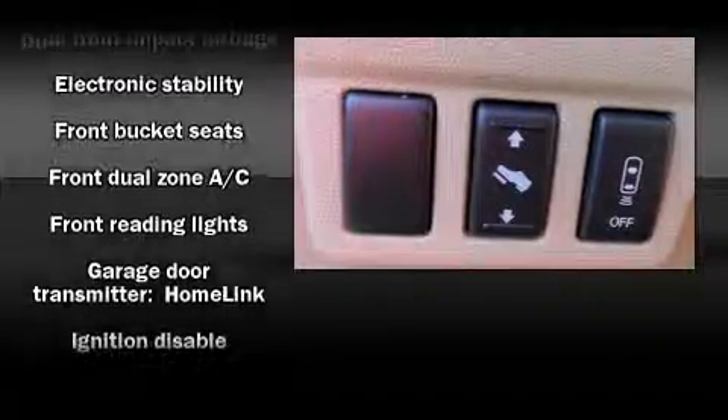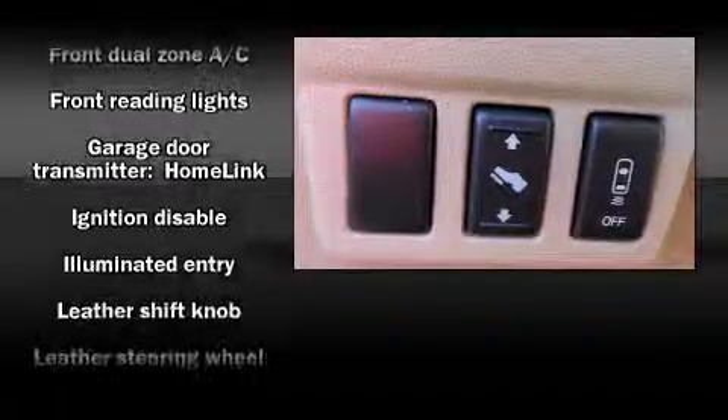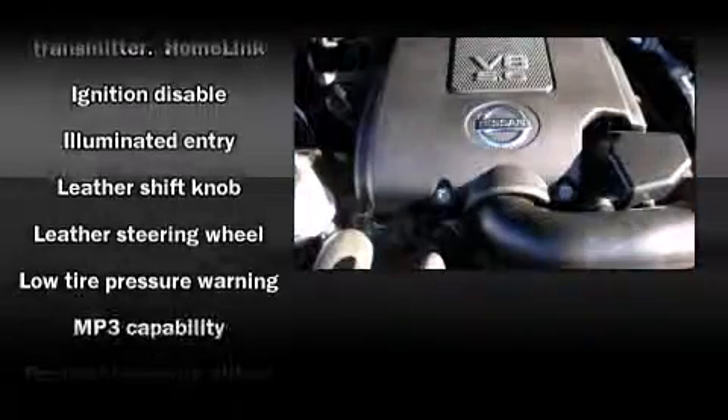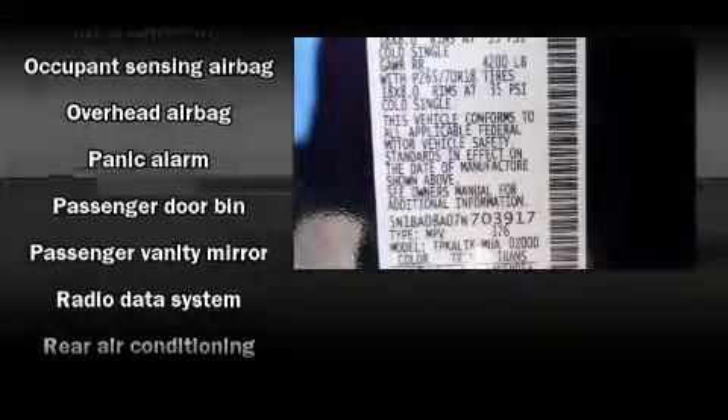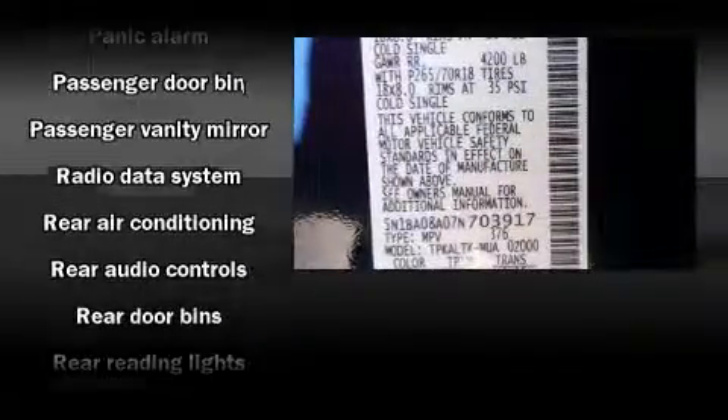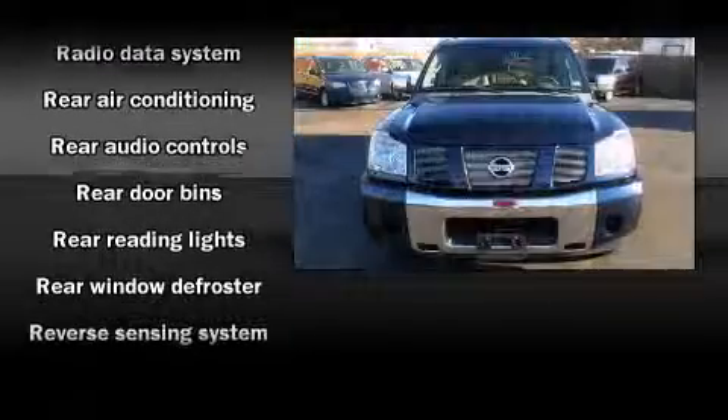Nissan also prioritized safety and security by including dual front impact airbags, head curtain airbags, traction control, brake assist, anti-whiplash front head restraint, ignition disabling, and four-wheel disc brakes with ABS.